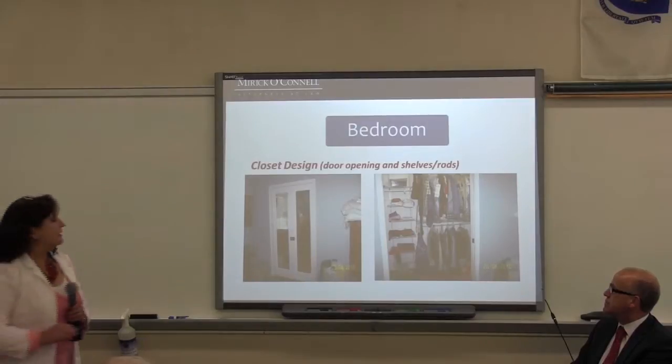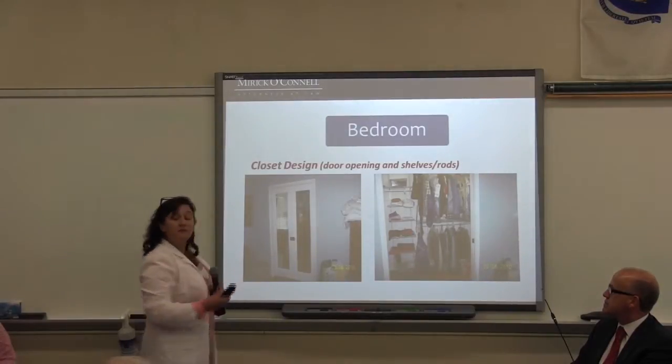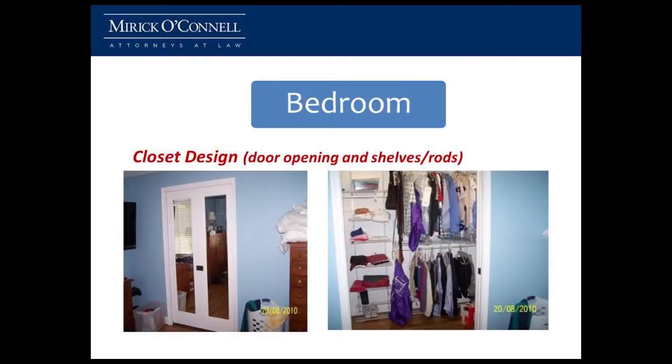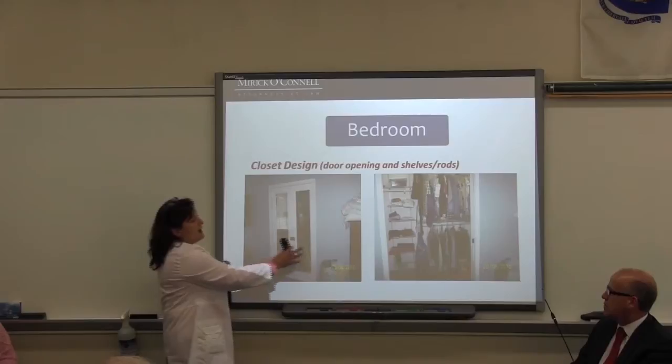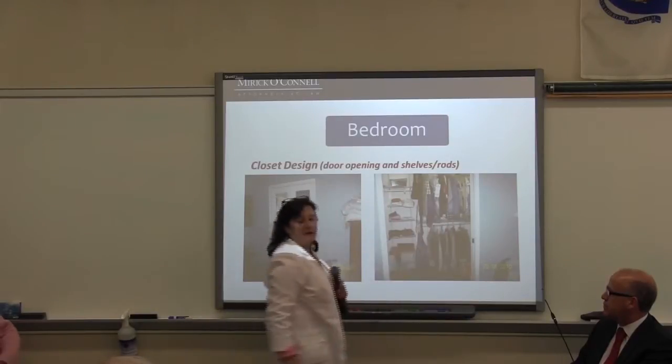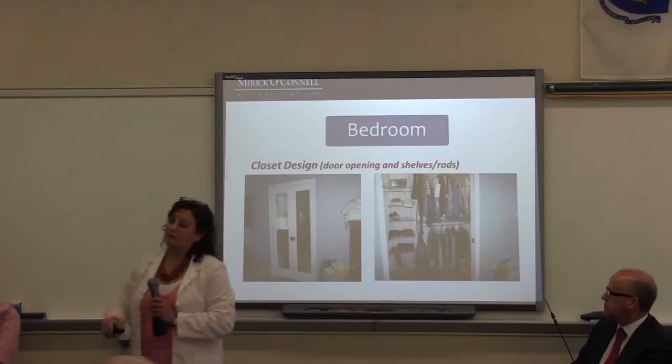Closets in a bedroom: one of the most important things is to be able to access your clothes so you can get dressed. This one happened to have pocket doors with mirrors on them, so the woman could see what she looked like. And when you open up the pocket doors, you have different levels of accessibility of your clothing.